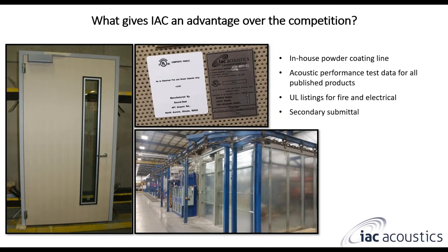IAC Acoustics has UL listings for electrical and fire. Our doors can have a UL fire rating of up to 90 minutes with a veneer, and up to 180 minutes without a veneer. All of IAC's electrical components are UL listed, as well as their assemblies, and every single electrical panel will have its own individual UL tag — which you can see pictured in the top right — as an example.